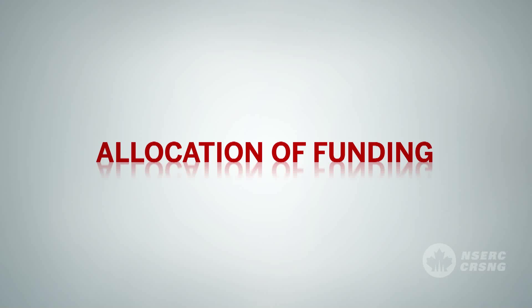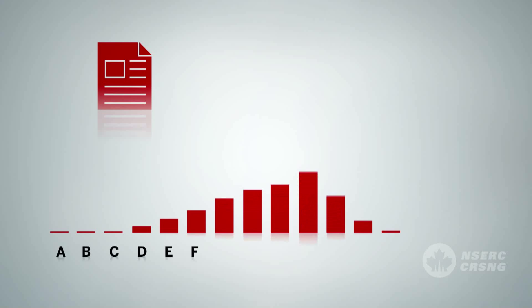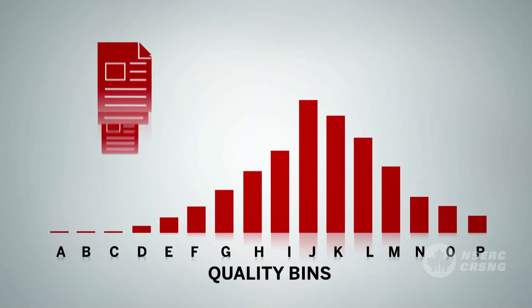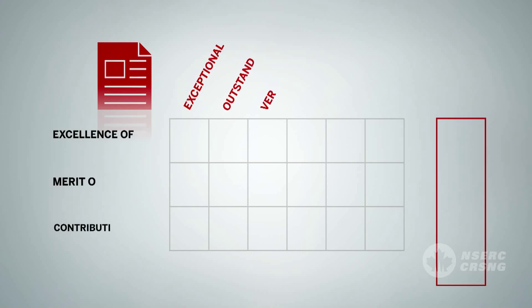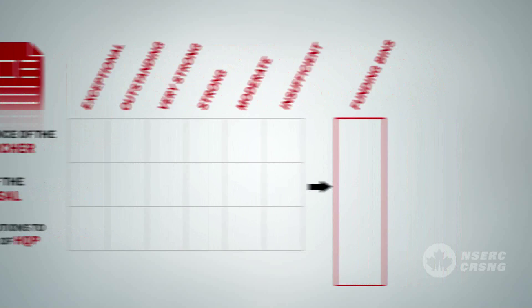The second step of the process determines the funding allocated to applications. After all applications have been evaluated, they are automatically assigned to quality categories, also referred to as bins, based on the ratings they received. All applications of similar quality are grouped together in the same bins. For example, applications that receive exceptional ratings in each of the three criteria are put into bin A. Bin B includes all applications with two exceptional ratings and one outstanding. Applications in bin D could be composed of three outstandings or a similar combination. Applications in bin J are those with three strong ratings or equivalent. If an application is not meritorious in one criterion, it will not be funded, regardless of the ratings in the remaining two criteria.